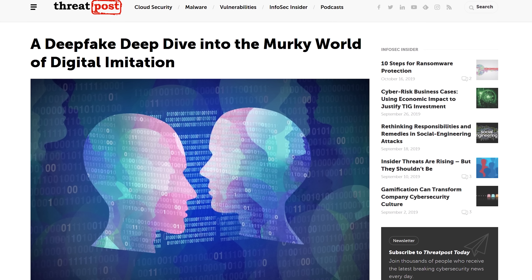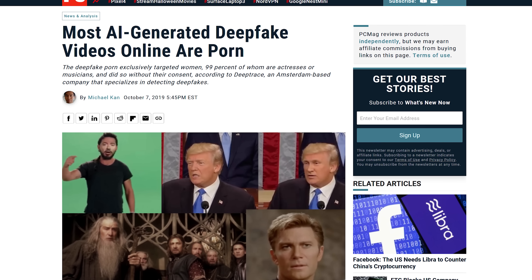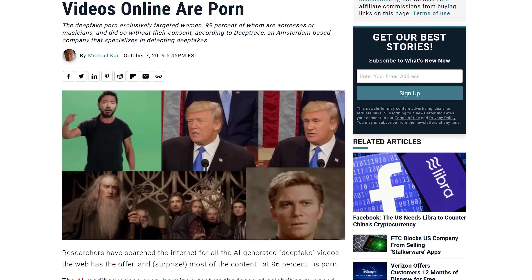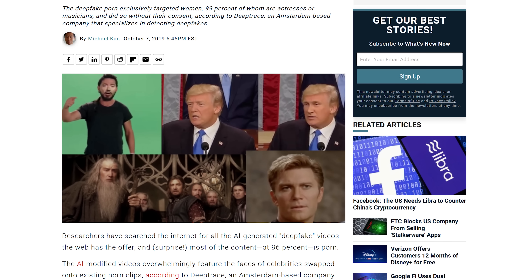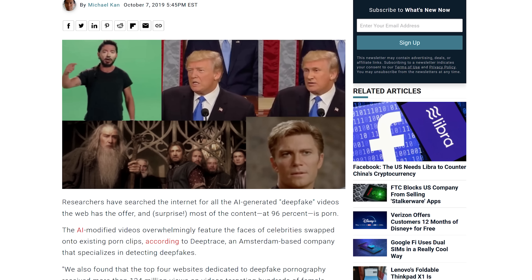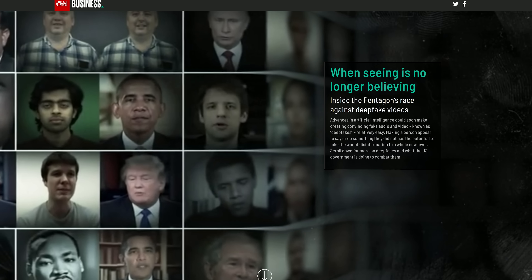But if you've seen stories about deepfakes in the news, you probably know that there's a much darker side to the technology. Unsurprisingly, the majority of deepfake videos on the internet right now are pornographic in nature, with the idea often being to swap in a celebrity's face without their consent, resulting in several well-known actresses falling victim to the practice.